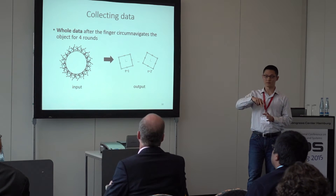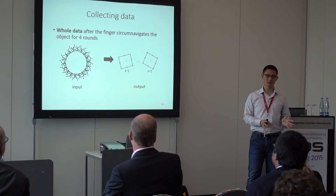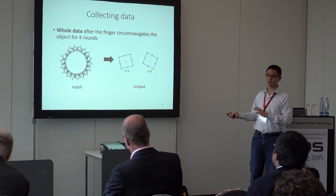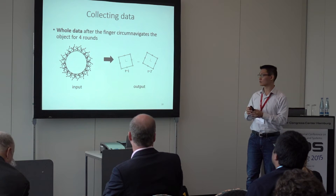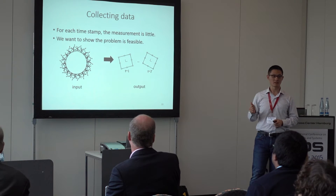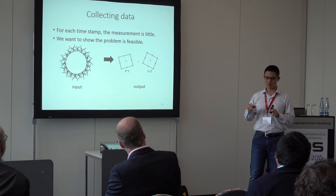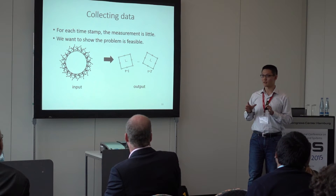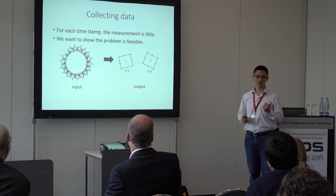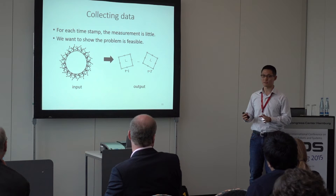After following the object for four rounds, you can find messy data like on the left-hand side — lots of contact points and contact normals. We want to take this as input and output the shape and poses of the object. For each time step, we are collecting very limited observation: only one contact point and normal, while also pushing the object around. One key contribution of this paper is showing that, although the information is limited, it is actually feasible to solve the problem.